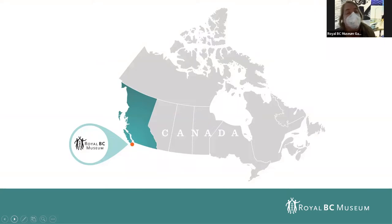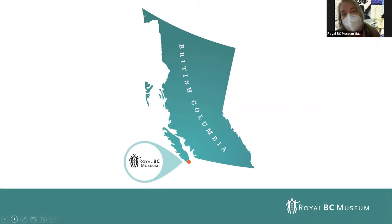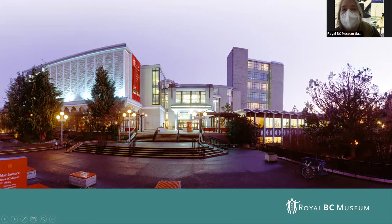The Royal BC Museum is located up in Canada on the west coast in British Columbia. There's a little dot at the very bottom of Vancouver Island that shows where the museum is located. I'll show a quick photo of what it looks like from outside, and now we're going to go back into the exhibit.